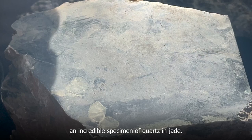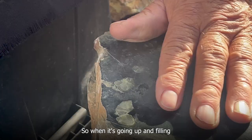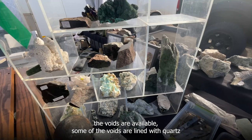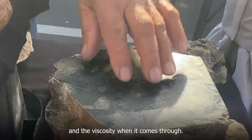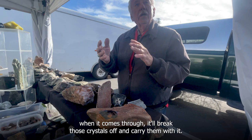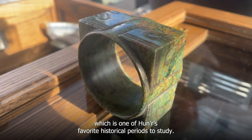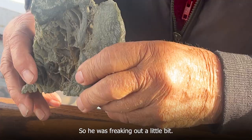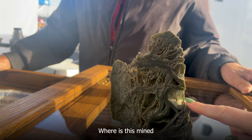Tom told us amazing stories and showed us an incredible specimen of quartz in jade. He explained that when jade wells up it comes in different viscosities — as it fills voids, some of those voids are lined with quartz crystals. If the jade is light in viscosity it won't break those crystals off; if it's heavy it'll break them and carry them along. He also had carvings of a frog and a pair of matching Cong from the Han Dynasty, and noted the voids in the specimen were originally from calcite. The material came from Brazil.